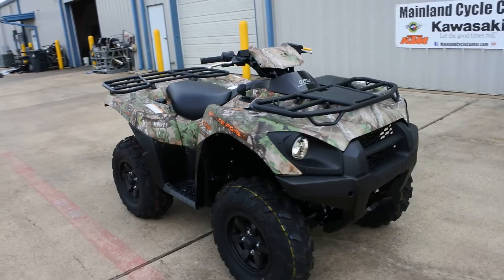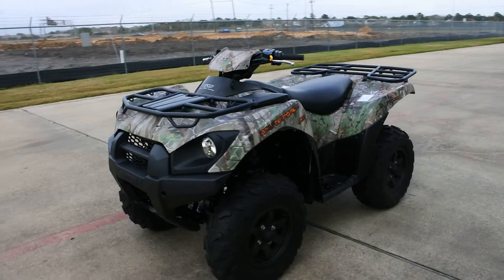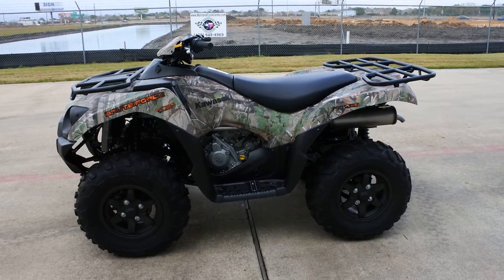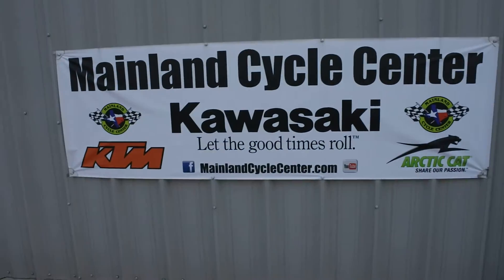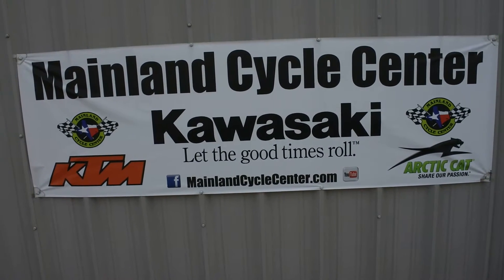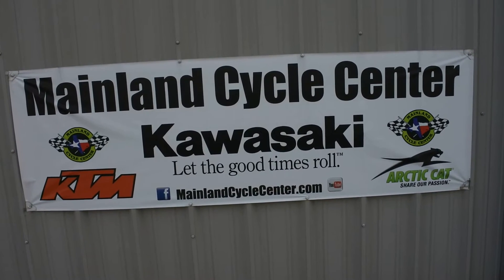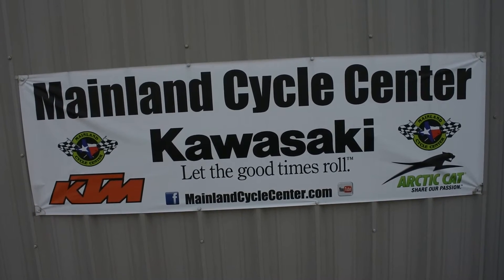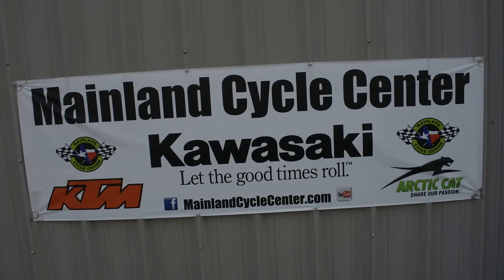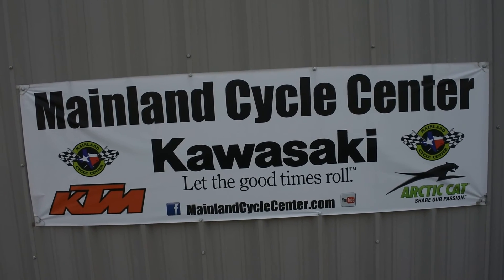Really great four-wheel drive. Don't underestimate these Brute Force 750s — they really do run strong. That's a look at the 2017 Brute Force 750 EPS camo. We are Mainland Cycle Center, located in La Marque, Texas — about 30 minutes south of downtown Houston, just off of I-45. You can find us online at MainlandCycleCenter.com or by phone at 409-948-4969. We'd love it if you'd give us a call, shoot us an email, or come by and see us in person here at Mainland Cycle Center where we'd love to help any way that we can.